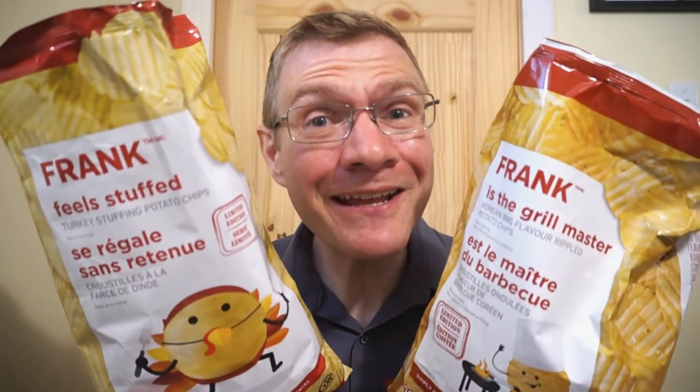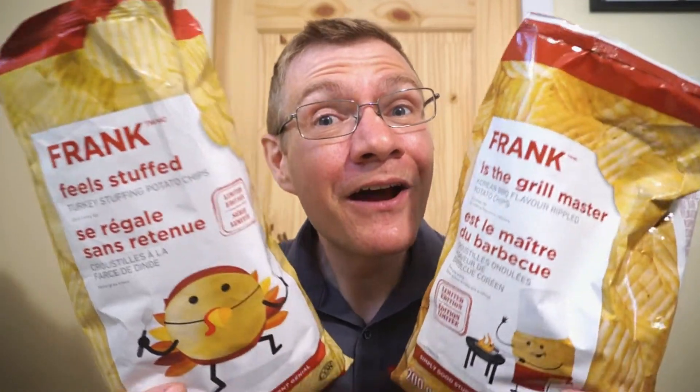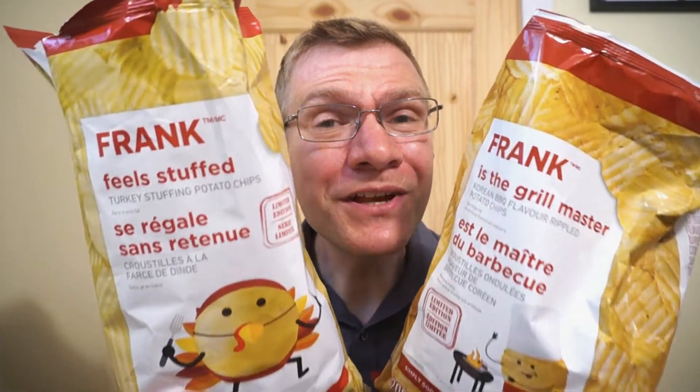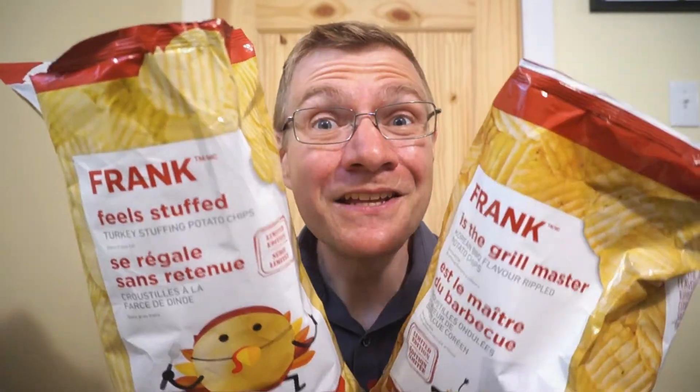Me likey these. A quick look at two flavored chips from the Canadian Tire brand Frank — Frank is the Grill Master and Frank Feels Stuffed. I found these at Canadian Tire. They're both limited edition, so you might want to stop by your Canadian Tire and check them out too. It's been another round of reviews — see you guys next time.